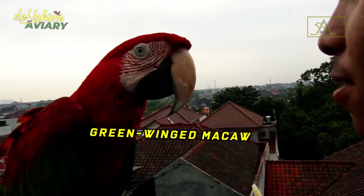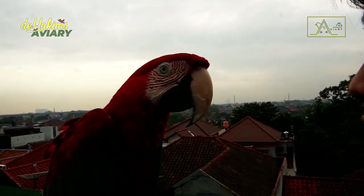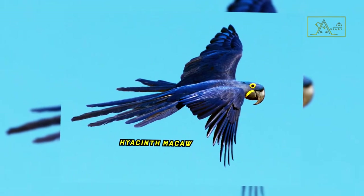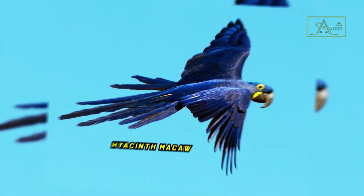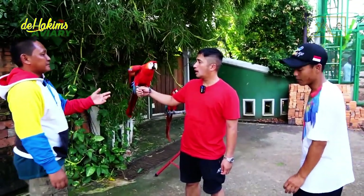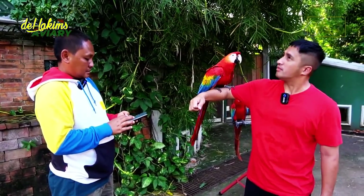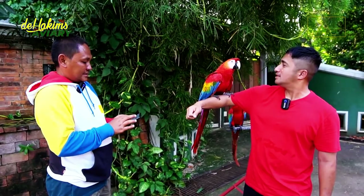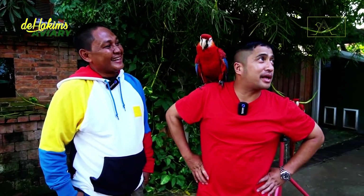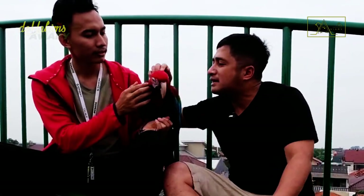Green-winged macaws. The green-winged macaw, or Ara chloropterus, is the second-largest macaw species after the Hyacinth macaw. The size of an adult green-winged macaw can reach between 90 to 99 centimeters, with a wing length of about 104 to 125 centimeters. Their weight ranges from 900 to 1,700 grams. These birds are also known by the name red and green macaw.